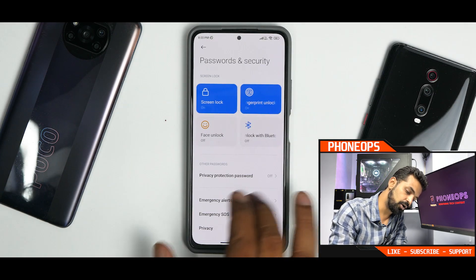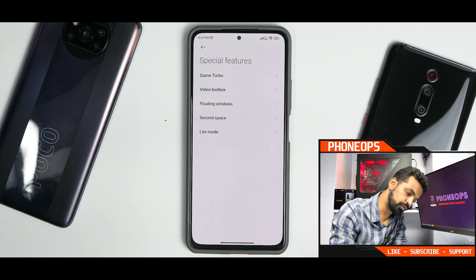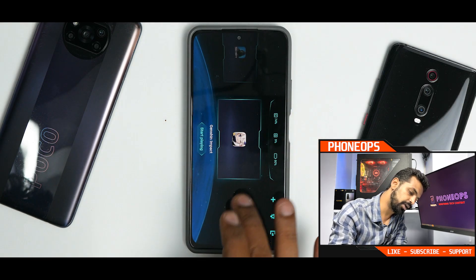You have passwords and security. Then you have special features — floating windows, second space, game turbo, and video toolbox. You do have the video toolbox and the new game turbo.